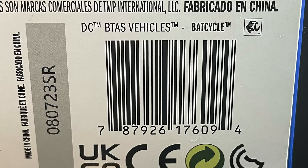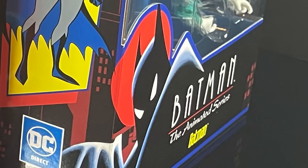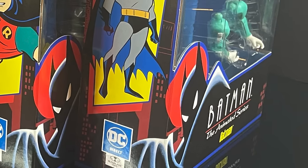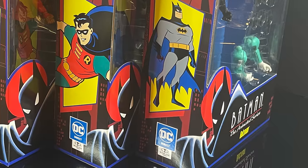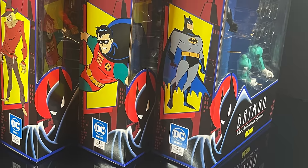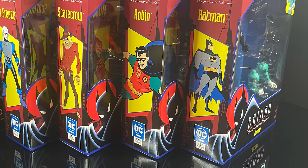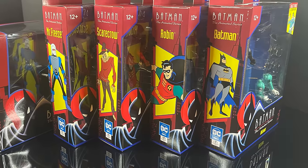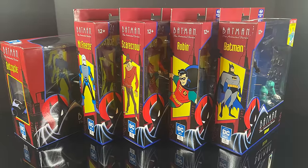I grabbed all of these from my Target store. They originally told me they didn't have them, but I took a walk around the toy aisle and found them on a side end cap. Keep your eyes peeled — hopefully they'll pop up on the Target app soon. I'll put links in the description below. In the meantime, sit back, relax, grab a hot cup of coffee — this is a look at the entire first wave of the brand new McFarlane Toys x DC Direct Batman: The Animated Series Returns.